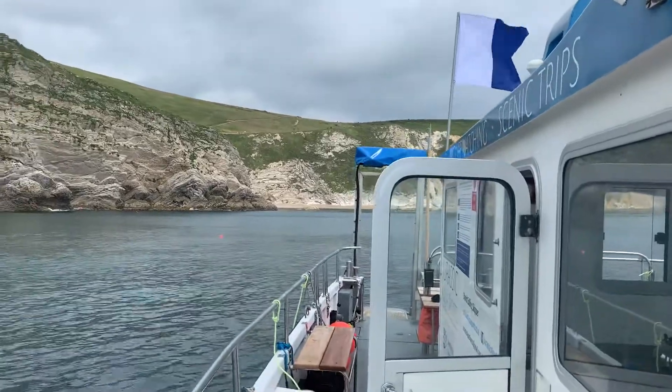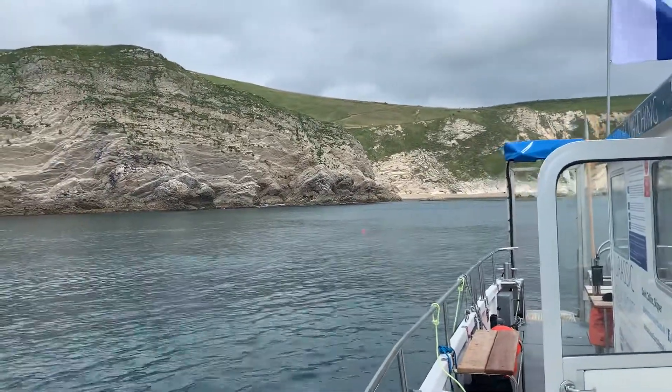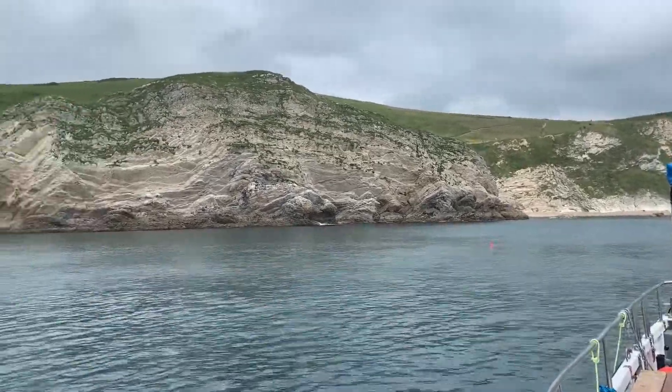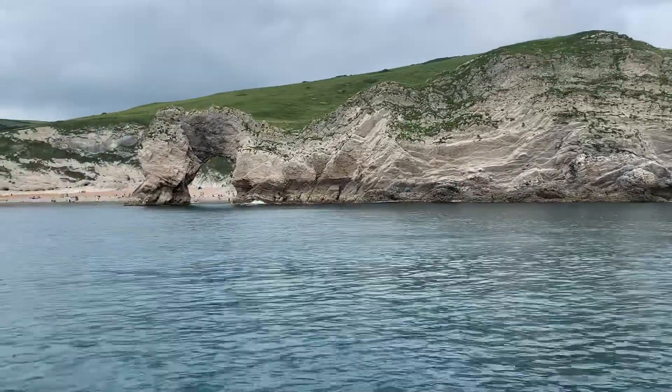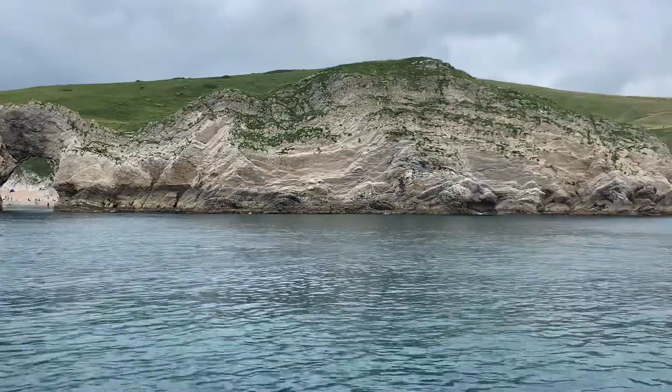Here we are at the second dive of the day, which is one of our famous regular dive sites. It doesn't really need any introduction — it is obviously the jewel of the Jurassic Coast, Durdle Door.